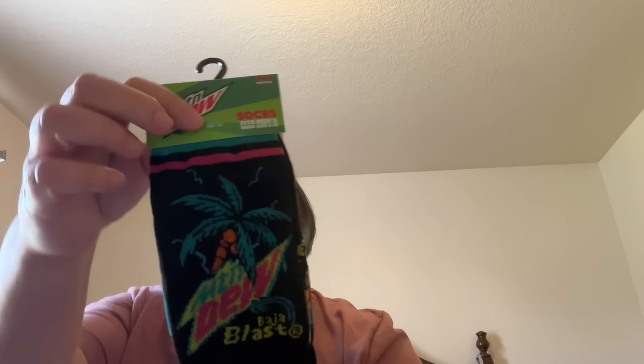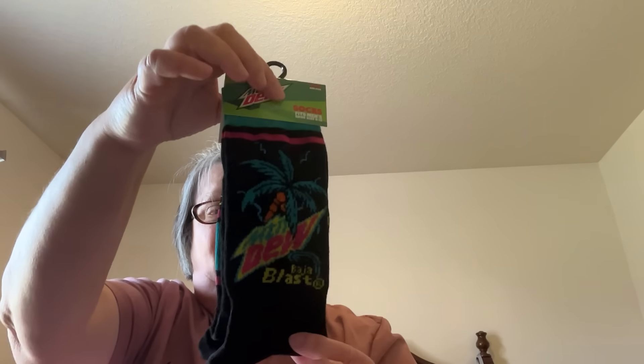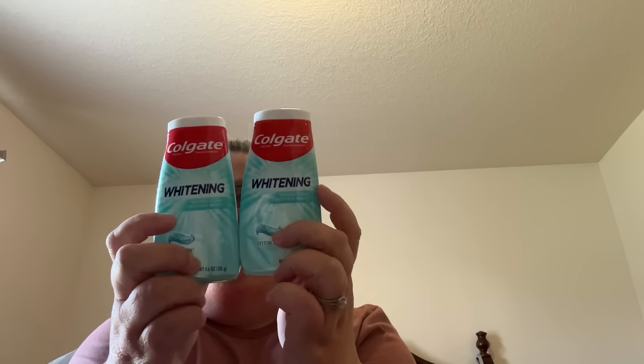I picked these up for Trenton — they're socks, Mountain Dew Baja Blast. I figured he'd like those and wear them. I also picked up two of the Colgate whitening toothpaste. But that store in Columbia City was just a huge disappointment.